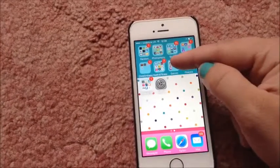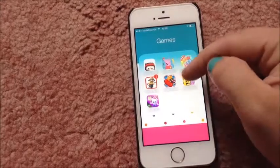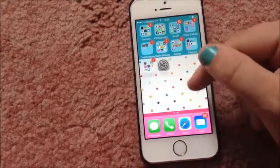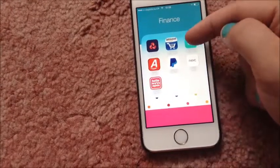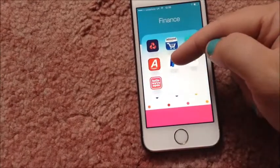And here's some games, which most of them are for my daughter, except the bingo. And here's my finance: NatWest, Amazon, Wallop, Argos, PayPal.